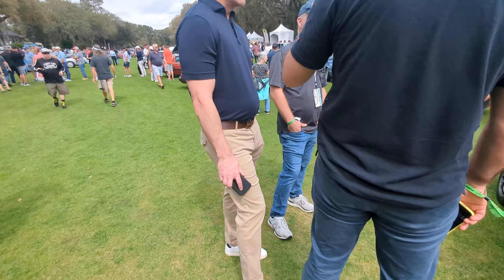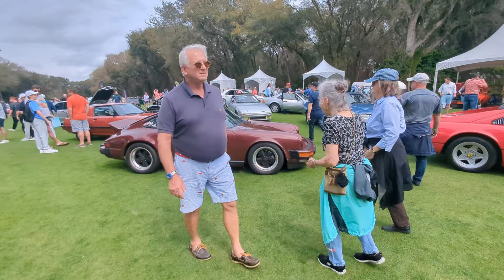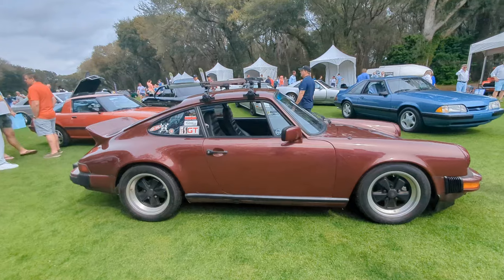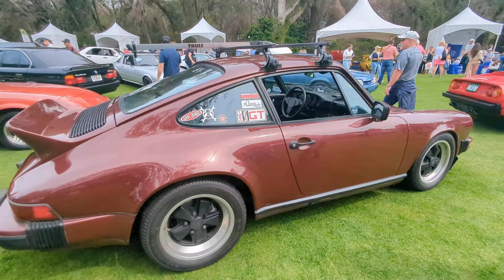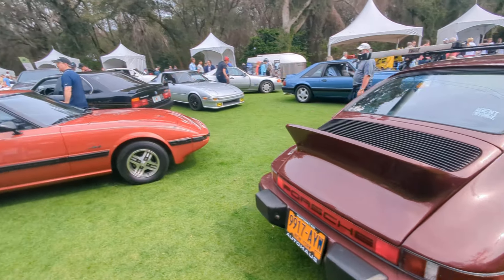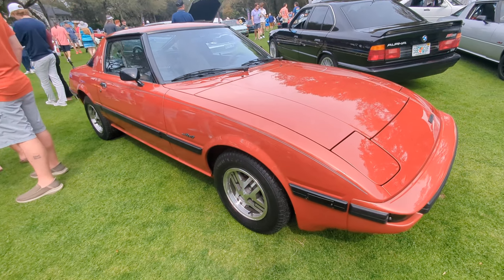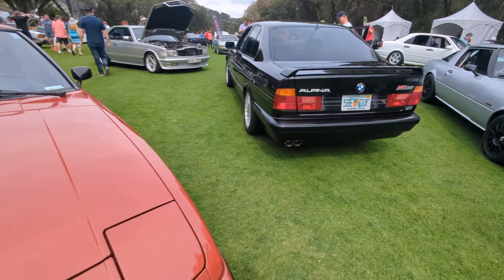Here we go — Porsches, Ferraris, everything. Here we get into some Fox Body Mustangs. I finally reviewed the Fox Body Mustang — I've been wanting to review one for ages and finally did it. I picked a nice example, white on white. This is a cool color. The RX-7 in a kind of a rust color.